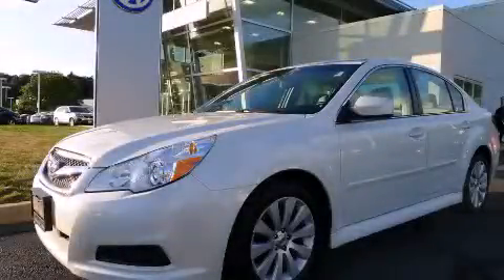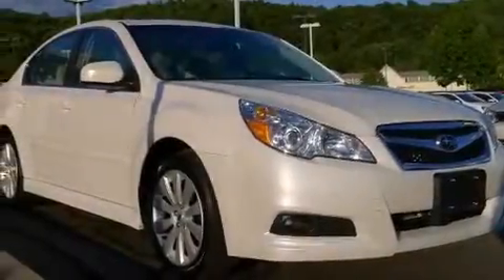This is a 2011 Subaru Legacy. It features a 2.5-liter four-cylinder engine, an automatic transmission, and all-wheel drive.